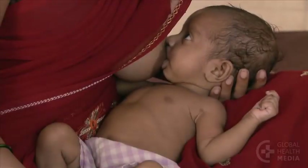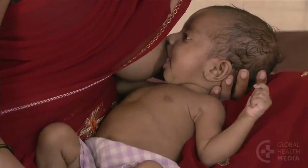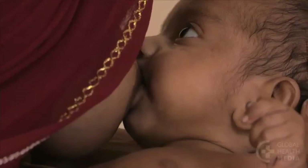Here we compare a healthy baby. She is alert and suckles well at the breast.